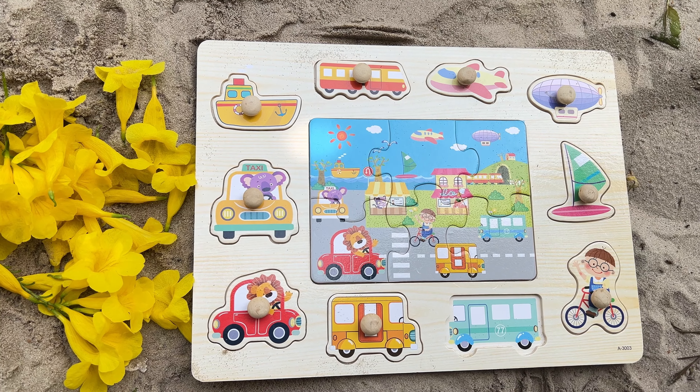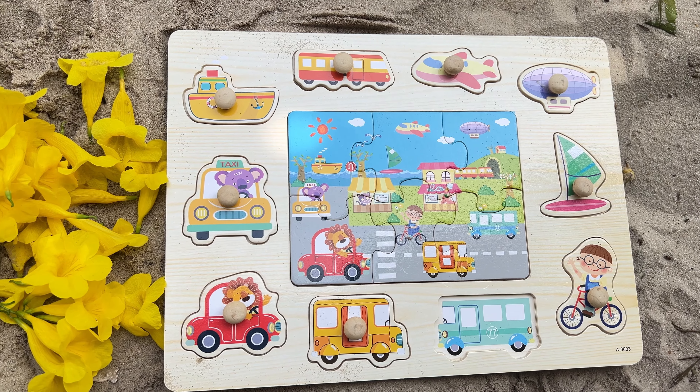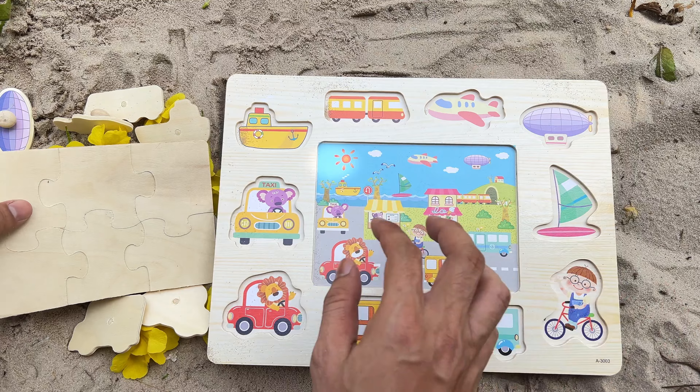Hey, kids! Today, let's enjoy exploring and solving puzzles featuring various vehicles. Which one do you think will come across in our puzzle journey?